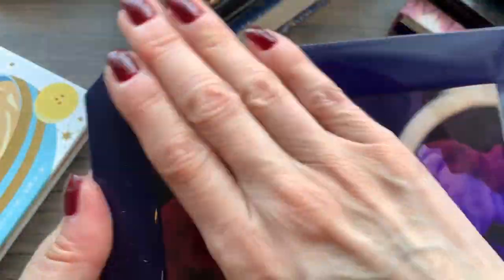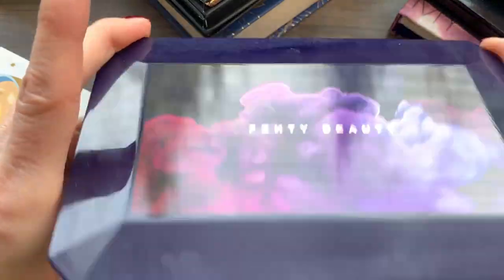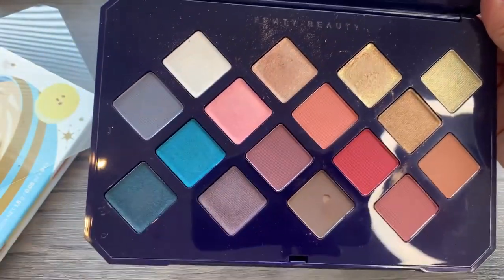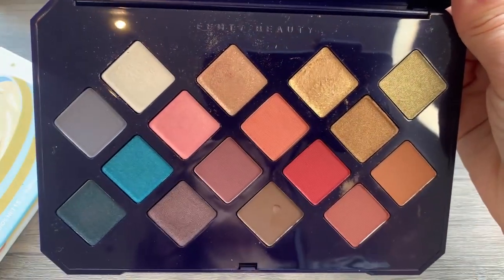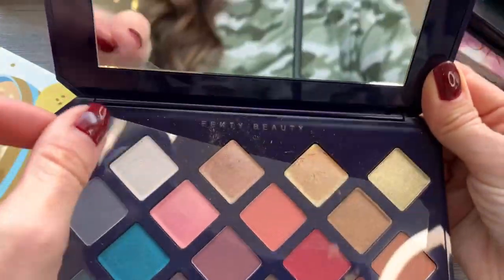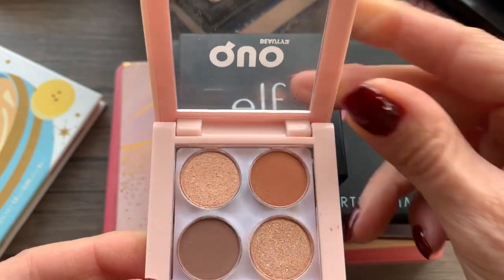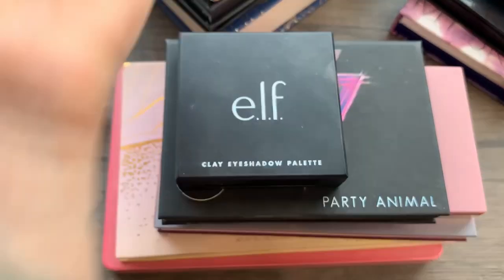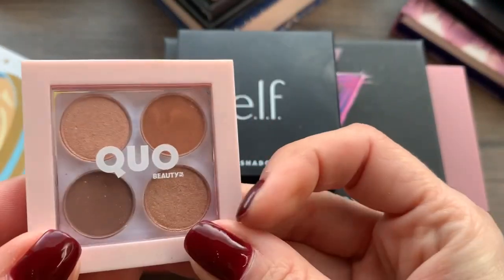This one from Fenty Beauty — I mean, look at it, it's dusty, you guys. That's how little I use them. But the packaging is gorgeous and these are the shades inside — it's so pretty. I think I'm going to keep this one; there are lots of shades in here that I can use. I also have this little quad I picked up at the drugstore. It's very easy to use and I've gotten quite a bit of use out of it — those are everyday colors for me. So I'm keeping that little one.